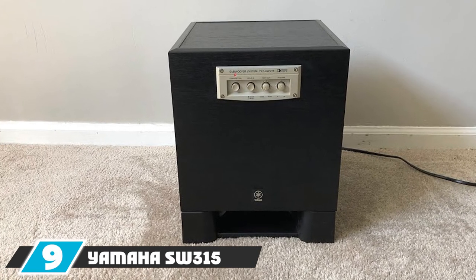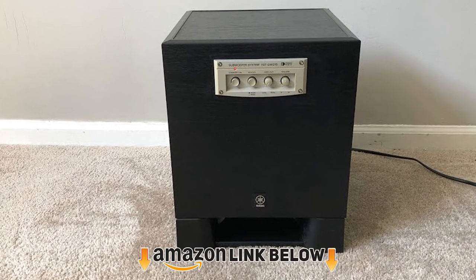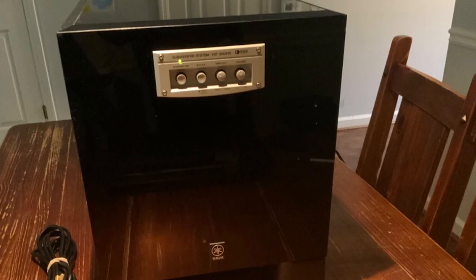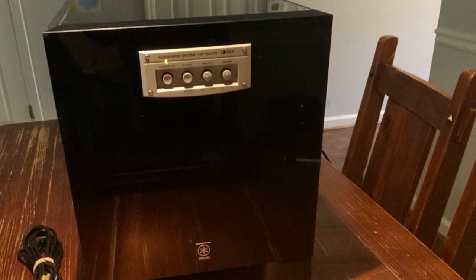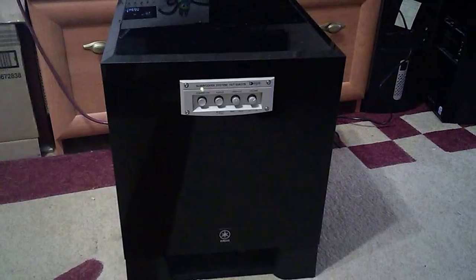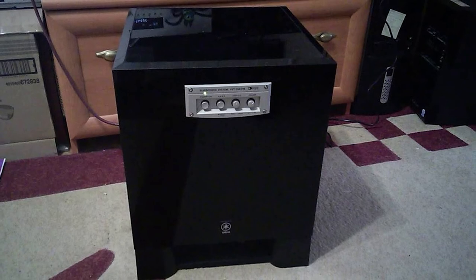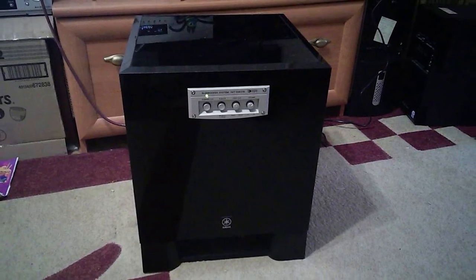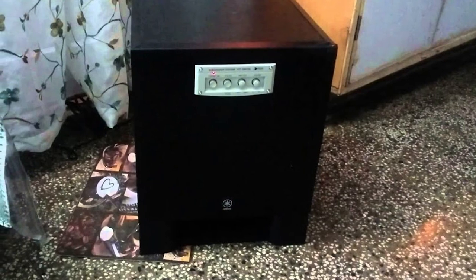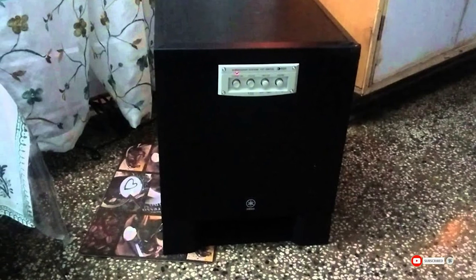Next at number nine, the Yamaha SW315 subwoofer. If you are a good audio enthusiast with enough budget to improve your home theater audio and are looking for the perfect 10-inch subwoofer, the Yamaha SW315 may be for you. From design to performance it is really loved. The digital amplifier delivers 250 watts of power. Advanced disc technology ensures the amplifier and speaker work together to create clear, distortion-free sound through linear speaker motion. The bass switch lets you control it whether you watch movies or listen to music, and it is designed to handle sound for a cinema-like feeling at home.